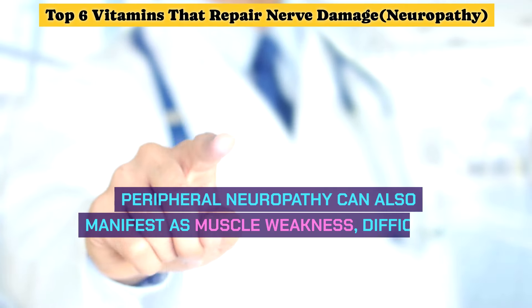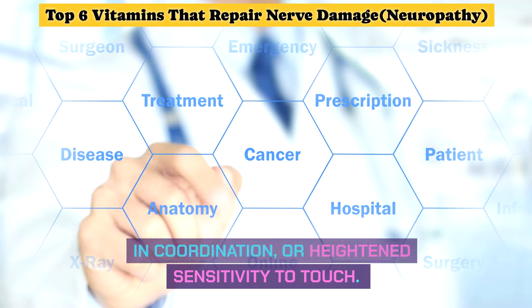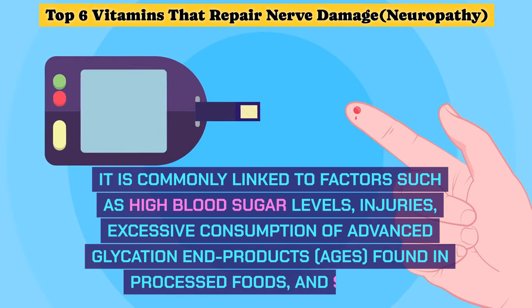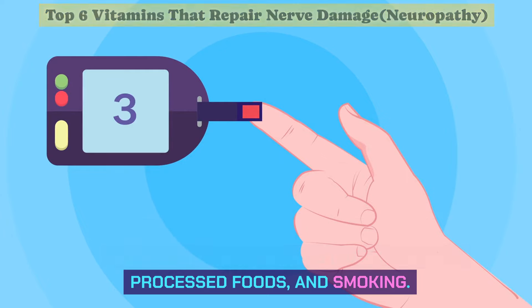Peripheral neuropathy can also manifest as muscle weakness, difficulty in coordination, or heightened sensitivity to touch. It is commonly linked to factors such as high blood sugar levels, injuries, excessive consumption of advanced glycation end products (AGEs) found in processed foods, and smoking.